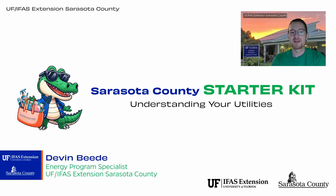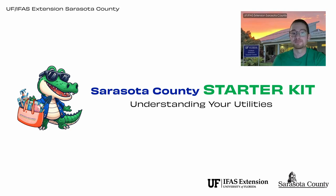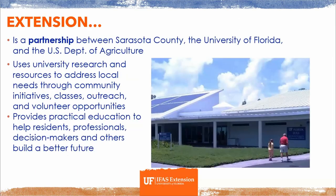Hi there, my name is Devin Beattie and I'm with the UF-IFAS Extension Office of Sarasota County. This presentation is all about understanding your utilities on a better level. The Extension Office is a partnership between Sarasota County on the local level, University of Florida on the state level, and the USDA on the federal level. We use these different levels of government to address localized needs through the varying research, resources, and expertise that we have access to.